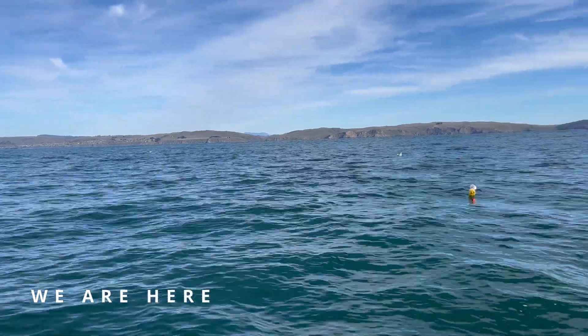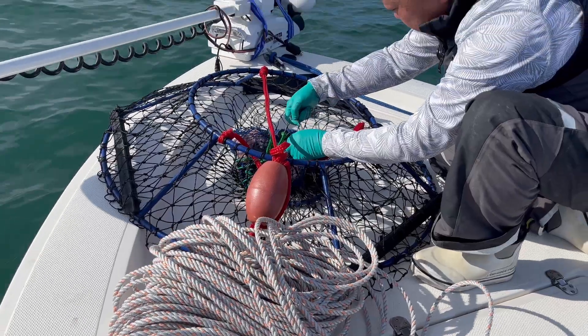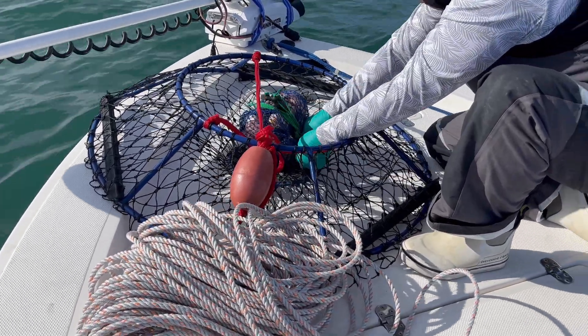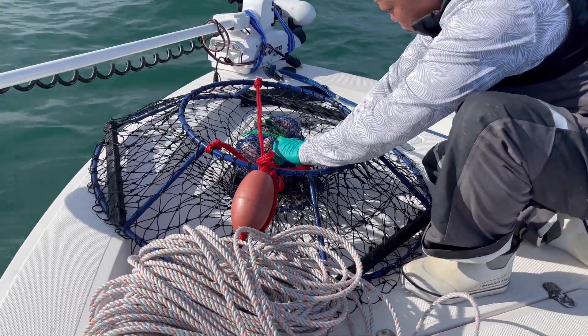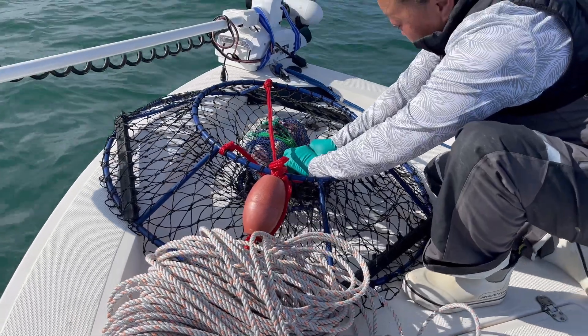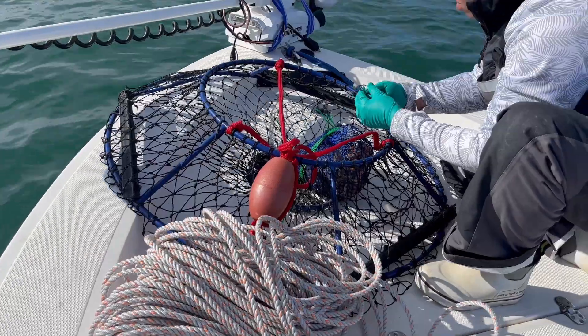And we are here. We're just going to clip the bait bags onto the nets, and we want to ensure that they don't fall off. I believe we used three clips on each one.